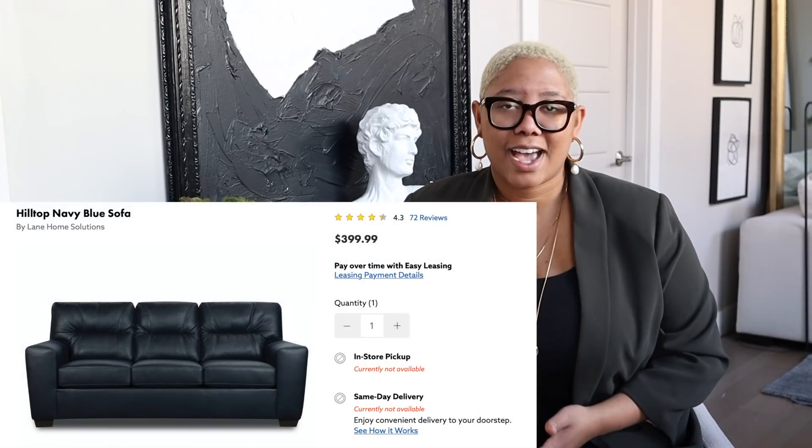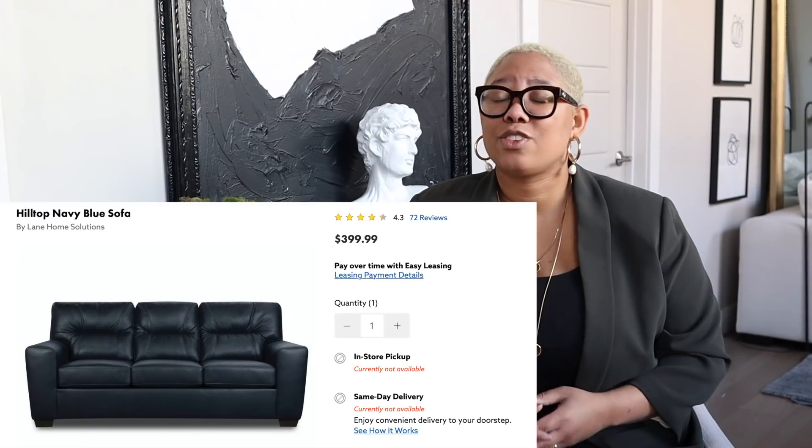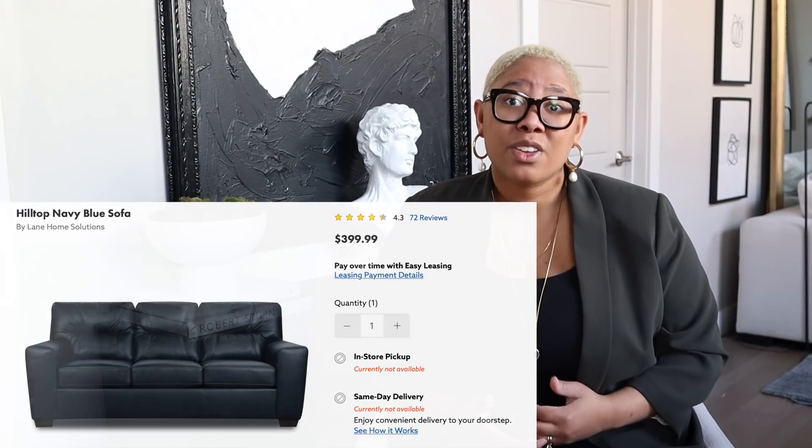Now I want to show you this leather sofa. It's really affordable, and that may be enticing to you. However, it only is going to work in a few design styles — and trust me, you're going to get over it. So sure, you saved a little bit of money, but you're going to have to replace it.